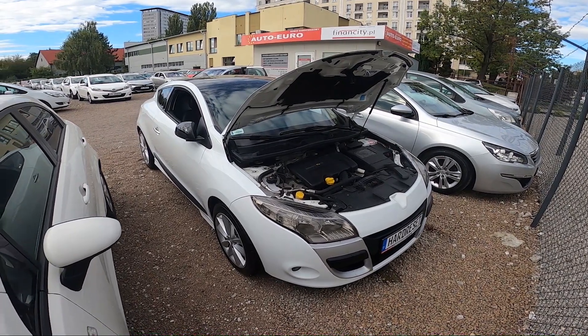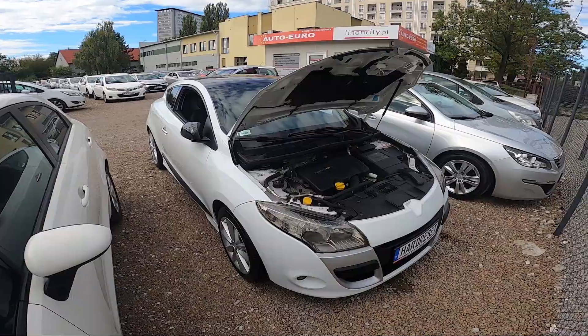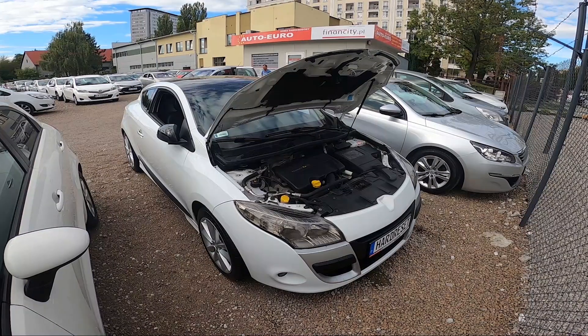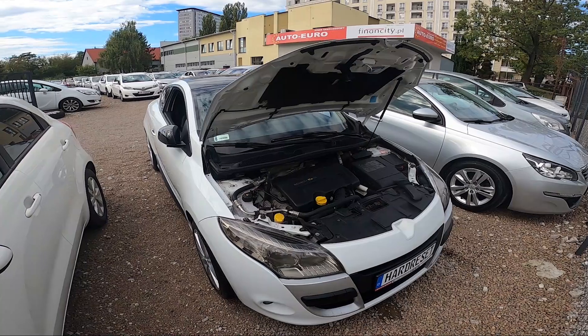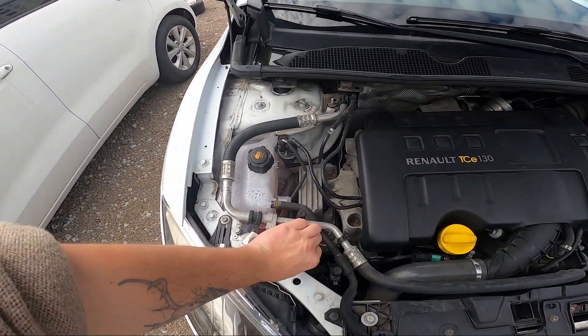Hello, in front of me I've got a Renault Megane. In this video I'll show you where the washer fluid reservoir is. To begin, take a look at the left side of the engine compartment — the washer fluid reservoir is located right here.